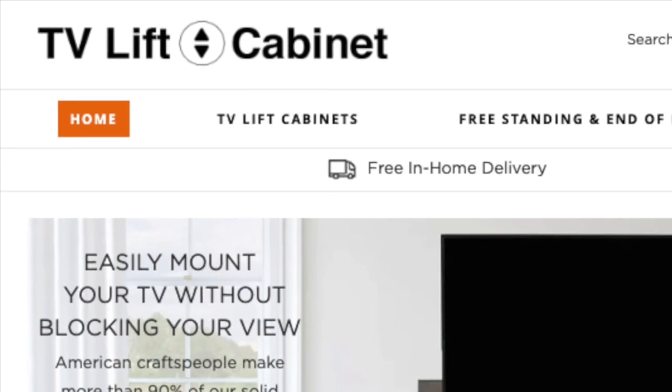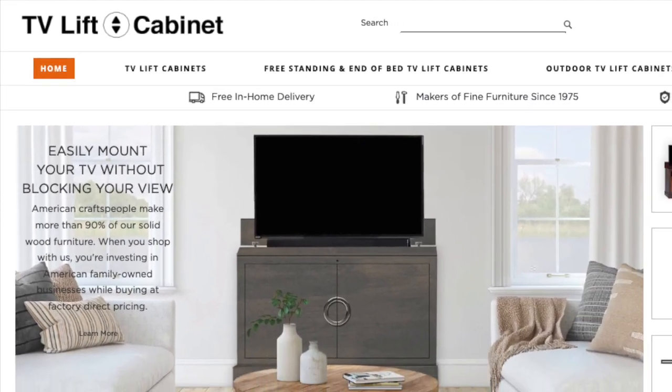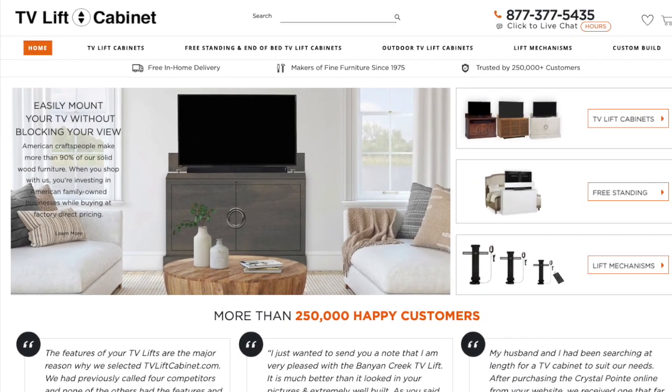Visit TVLiftCabinet.com today, get more traditional design ideas and get $200 off all TV lift cabinets along with free shipping.